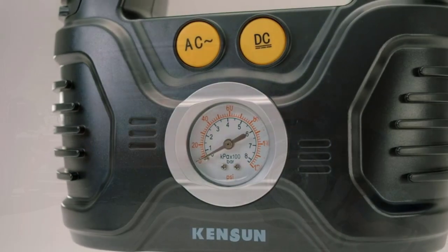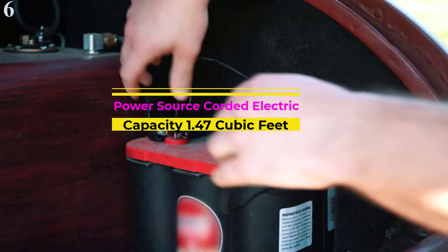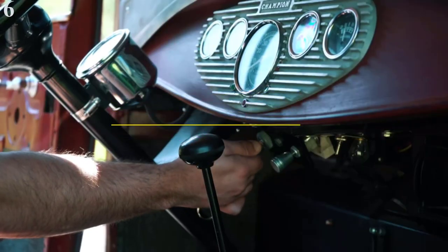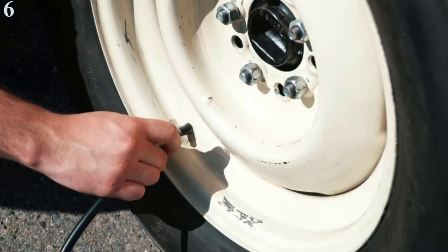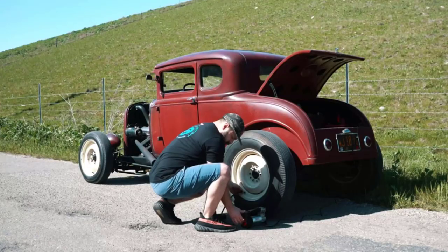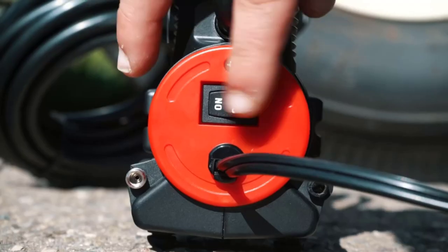Number 6 is the V-Air 0008888P Portable Air Compressor. V-Air makes a lot of car accessories, including powerful air compressors, and this is one of the most powerful 12V air compressors in this article.